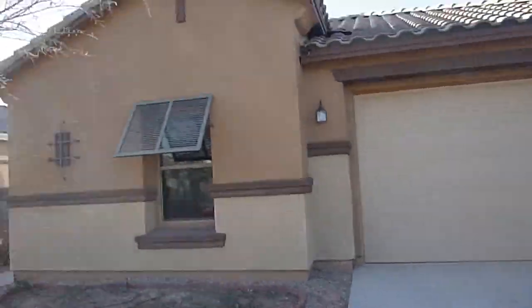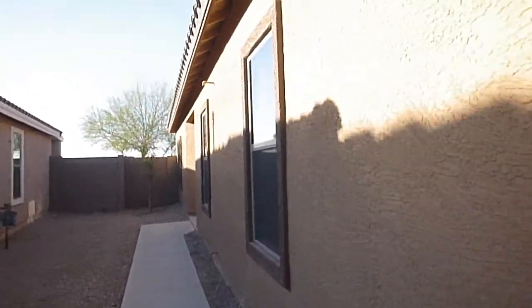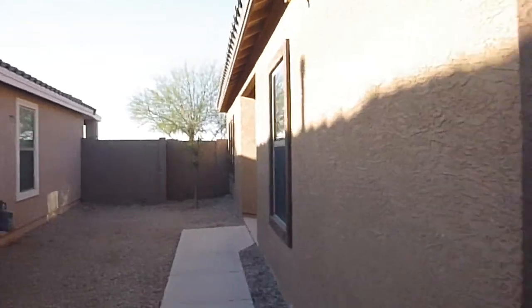Here we are at 40167 Mary Lou, Desert Passage. 1900 square foot, single-level, four-bedroom, two-bath, south-facing backyard.